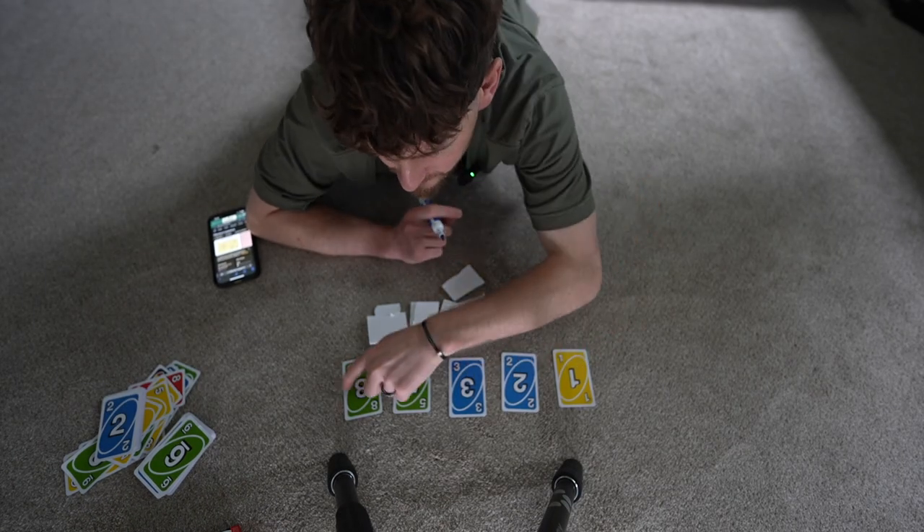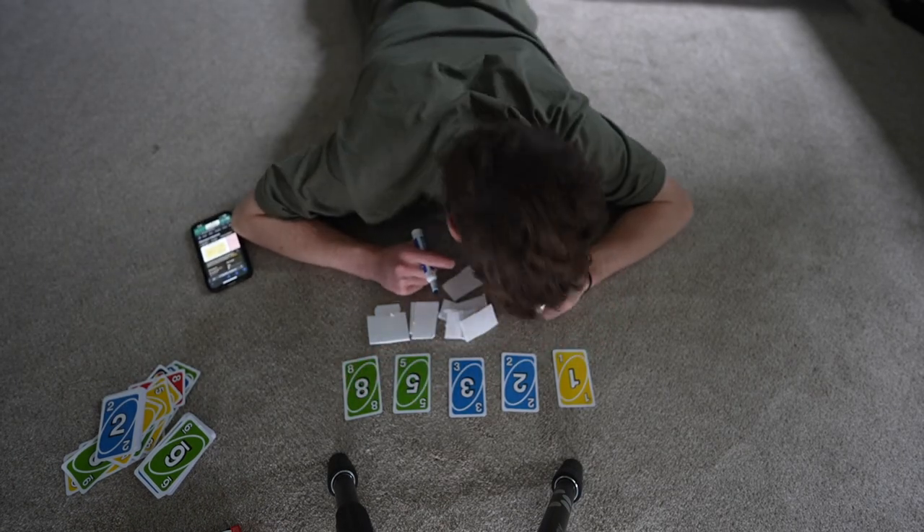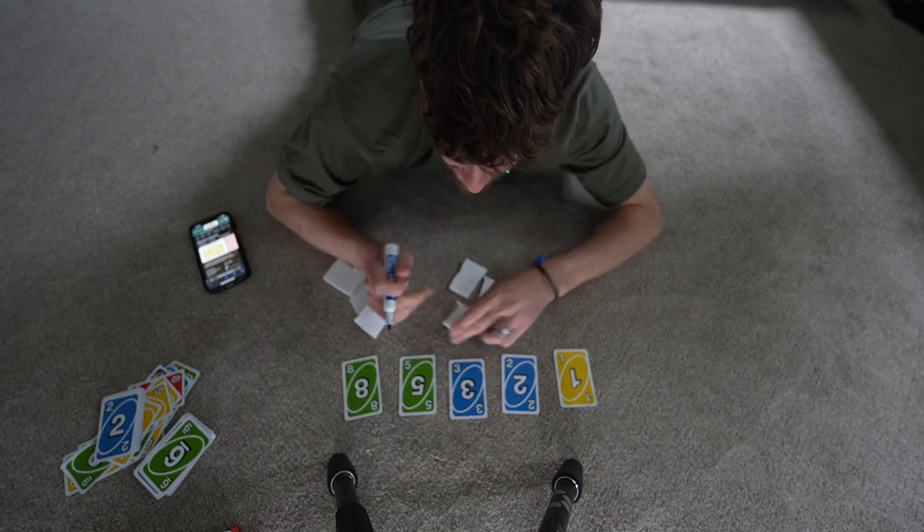So you've got your points: one, two, three, five, eight. And let's say these are all your tasks.